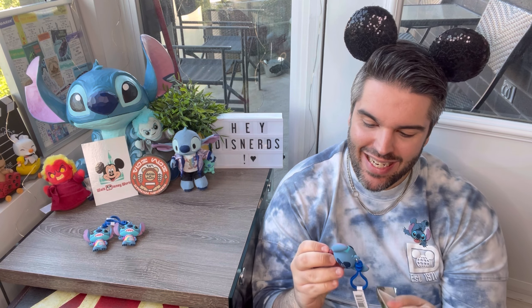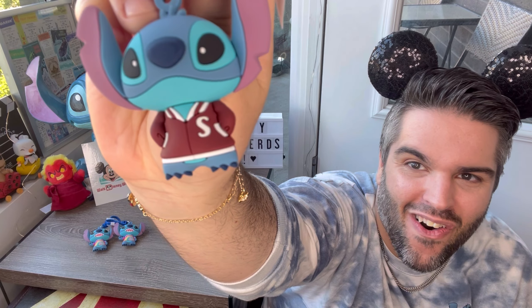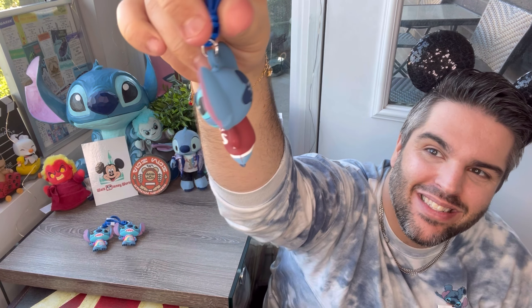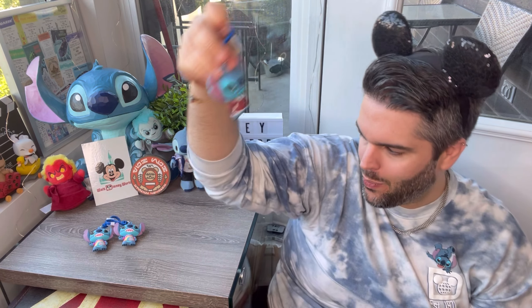It is one that I wanted — it is 1950s Athlete Stitch with the Letterman jacket, and as you can kind of see, it has 'S' as the letter on it. He has his hands in the pockets and he's just looking super chill. Very macho Stitch. So we have one that isn't the same — at least, at least that.